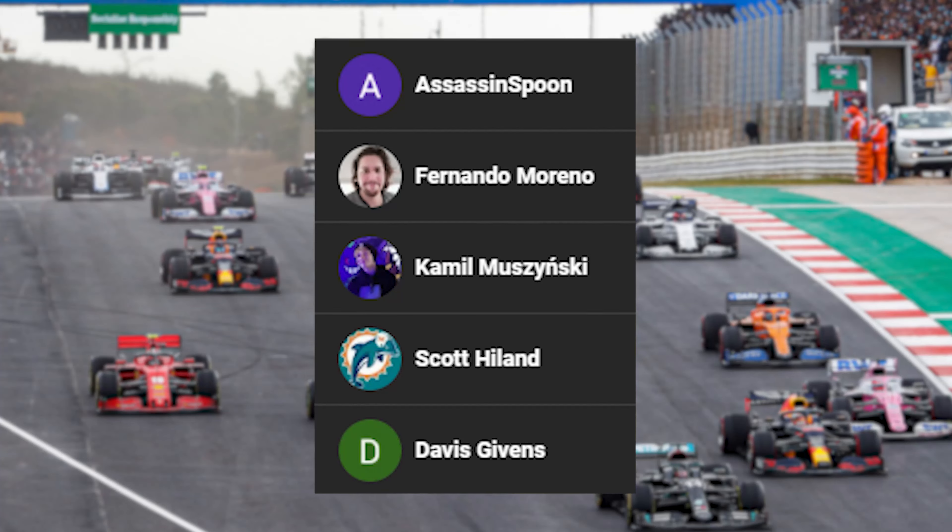A massive thank you to Assassin Spoon, Fernando, Camille, Scott and Davis for subscribing to the channel. If you want to be featured in these little clips, make sure you subscribe down below.